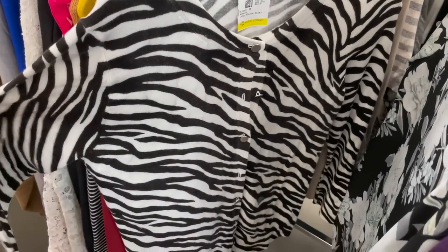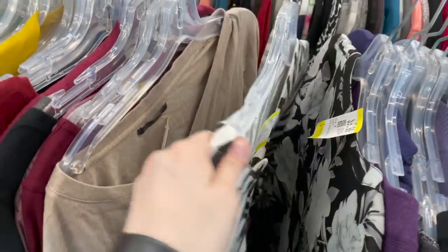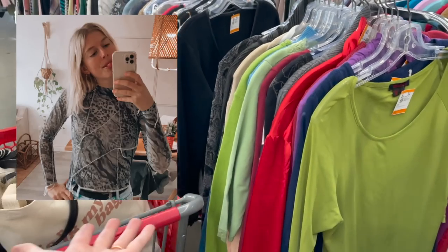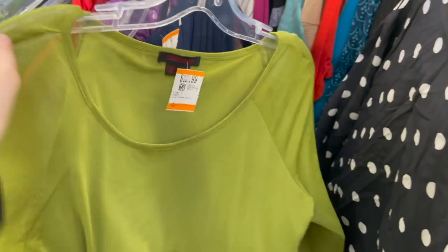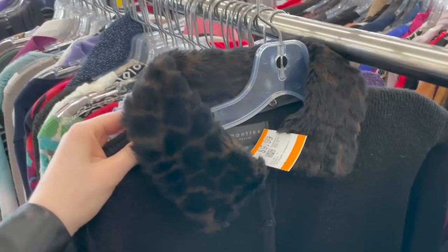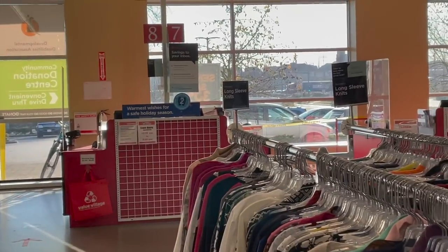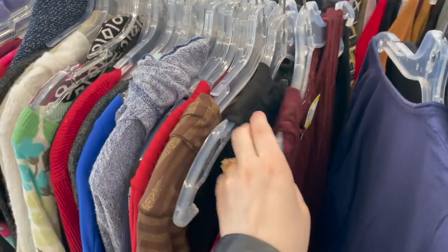My cart is getting full! I want to get this mesh shirt because it looks like a shirt I thrift-flipped before - I wore it all the time - but this one is $12.99 and I think I got the original for about two dollars. Then - oh my gosh - I finally found it! A cardigan with fur on it! I finally found it in the long-sleeve knit section. This section is literally the bomb - I'm so excited.